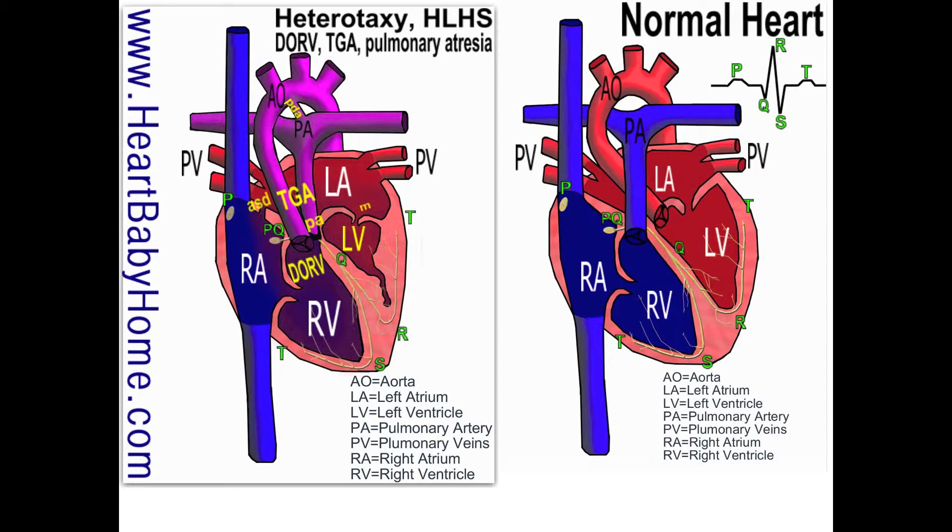Hey guys, it's Nanette with Heart Baby Home. Today we're looking at heart number 48, which has heterotaxy, hypoplastic left heart syndrome, DORV, TGA, pulmonary atresia, and complete heart block, which we'll look at at the end.